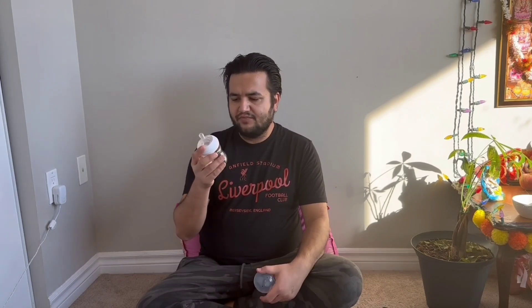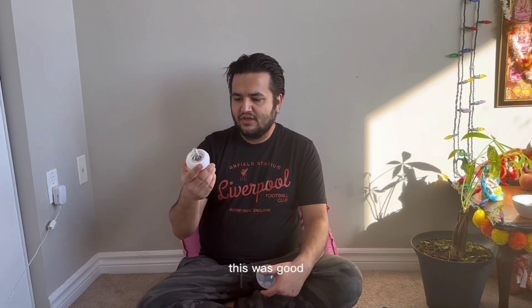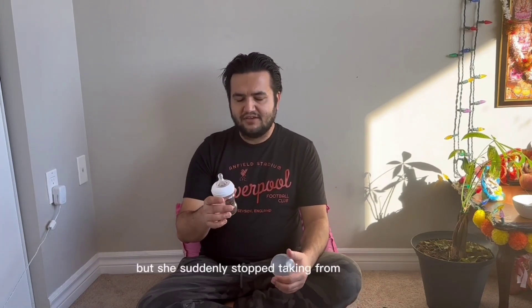Earlier we were using the Phillips Avent bottle — it's four ounce, 120 ml, and it was good. But she suddenly stopped taking from it, so we researched everywhere, asked friends what to do, and found from some YouTube videos that the Dr. Brown's colic relief bottle is very good for kids.